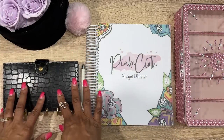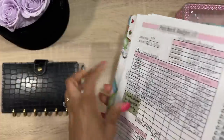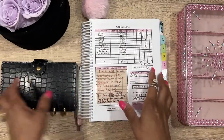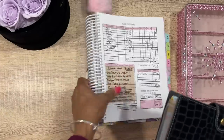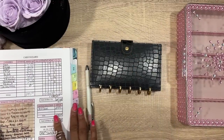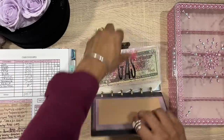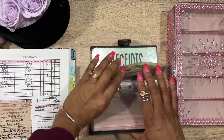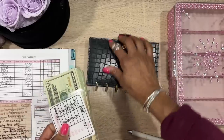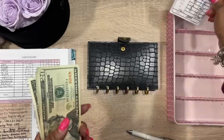Today we are focusing on stuffing my cash wallet. We can see exactly what I'm stuffing right here. We're going to do $299. Let me go ahead and count the cash to make sure that's what we have.